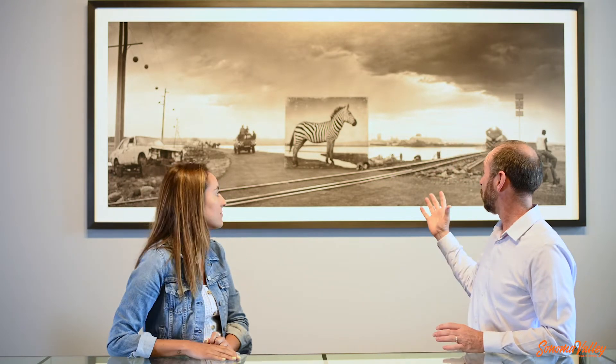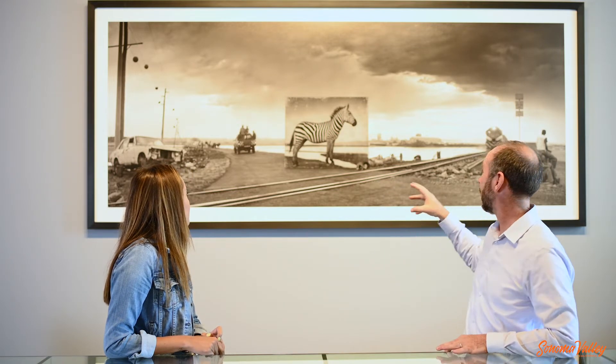Hey Anna, check this one out. It's called Road to Factory with Zebra. He shot a zebra and then came back and looked at how the landscape changed around it years later. It's like a life-size zebra in front of railroad tracks. There's a whole bunch of these — elephants, zebras, a chimpanzee over there. Little known fact: this gallery was voted the best gallery in the Sonoma Index Tribune, which is one of the best newspapers in Sonoma Valley. This is an amazing exhibit that people gotta come check out.